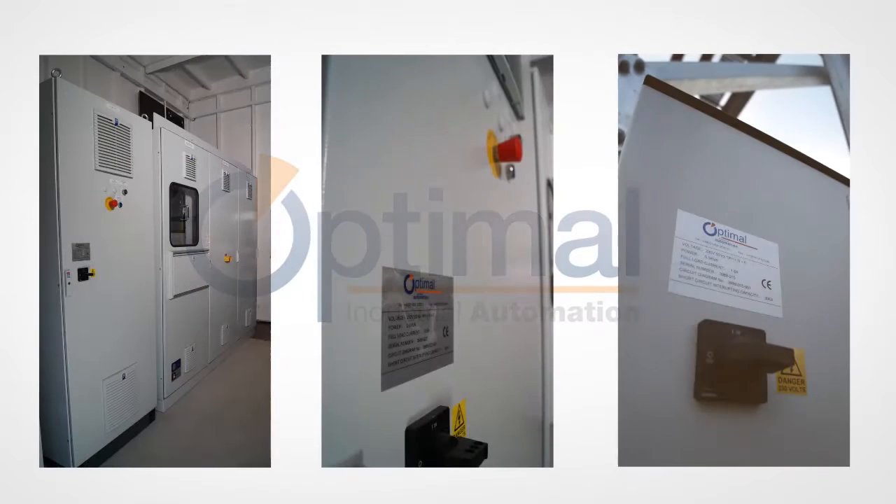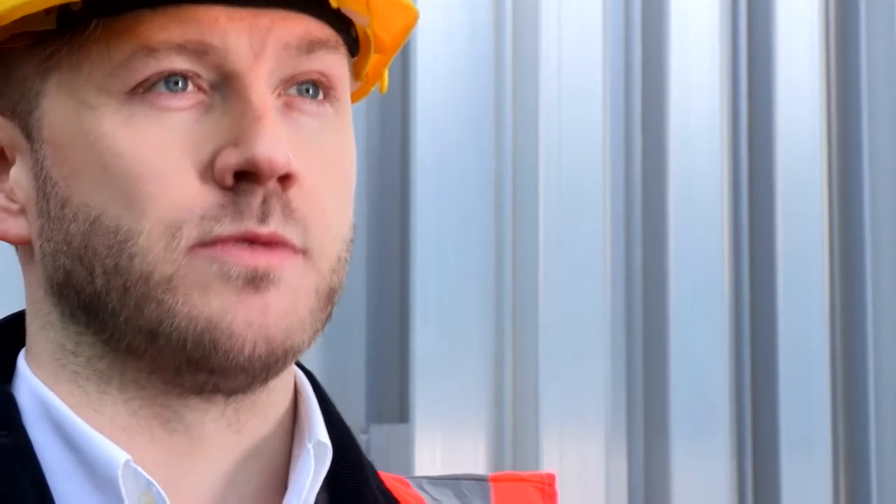Our first choice was Optumel. They've got a strong track record in this sort of integration. So the supply chain is really key in getting this technology out to the world.